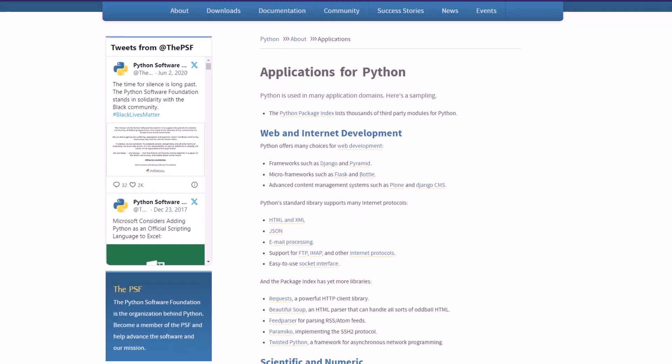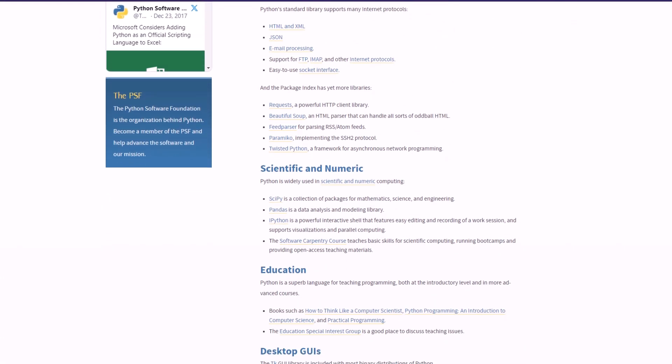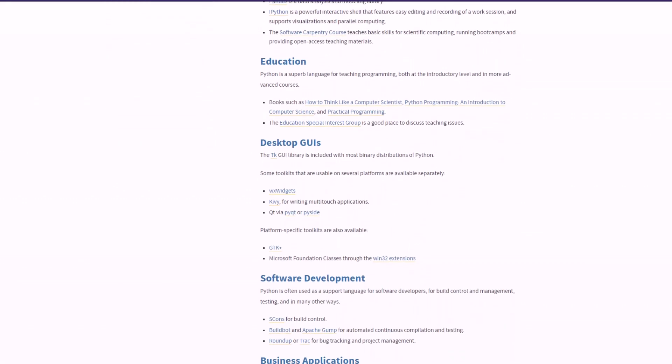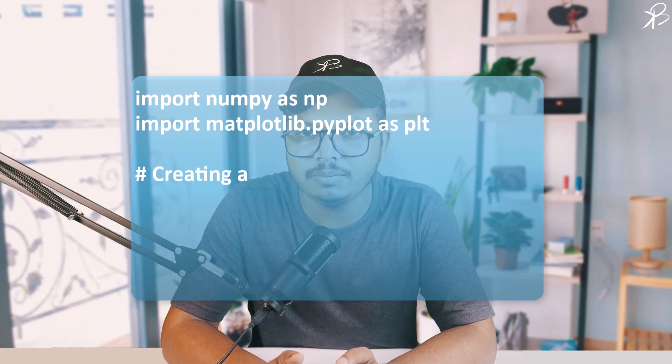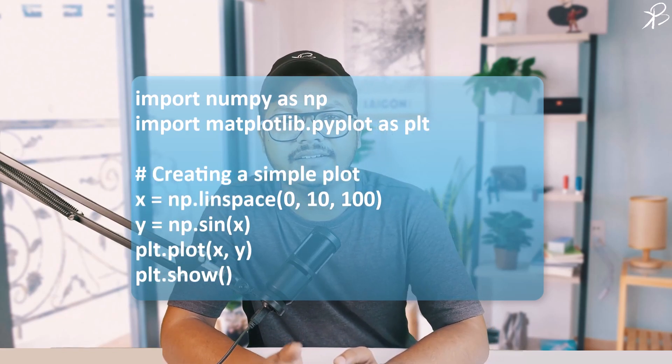Number two, extensive libraries and frameworks. Python offers an extensive selection of libraries and frameworks that cover a wide range of engineering and research disciplines. From NumPy and SciPy for numerical and scientific computing, to Matplotlib and Seaborn for data visualization. Python has a solution for virtually every need. Here is a simple example where we use NumPy to create an array of values and Matplotlib to plot a sine wave, a common requirement in many engineering and research tasks.